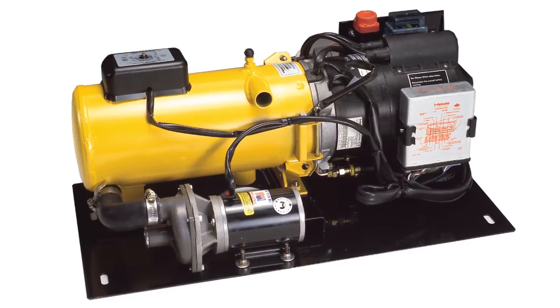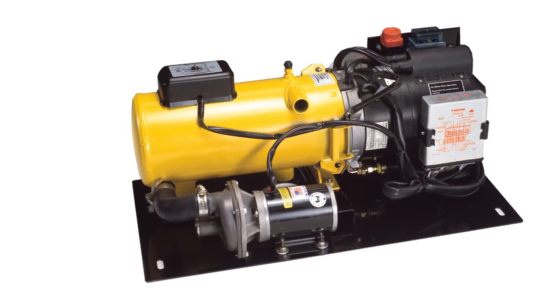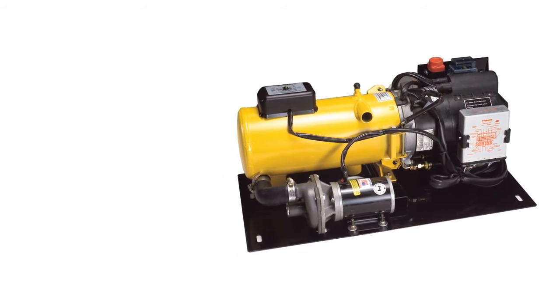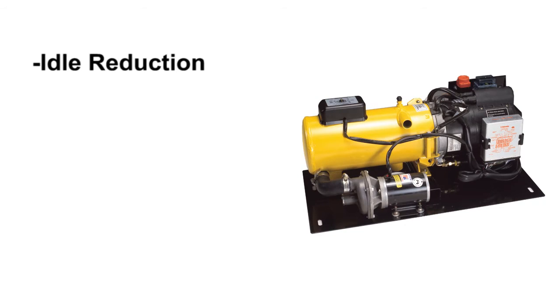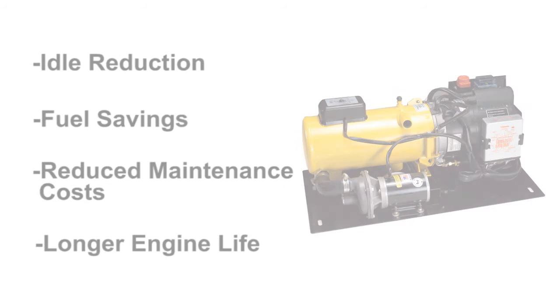Best of all, Webasto's Scholastic heaters can pay for themselves in less than a year. They are highly efficient and use very little battery power. Many school districts in the United States and Canada have taken advantage of Webasto heating systems. They are realizing huge idle reduction benefits including fuel savings, reduced maintenance costs, and longer engine life. Specify Webasto and help your school district reduce their transportation budget.